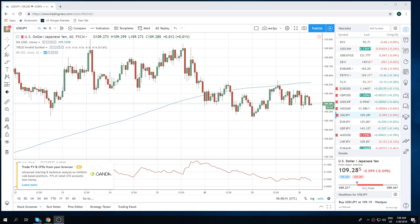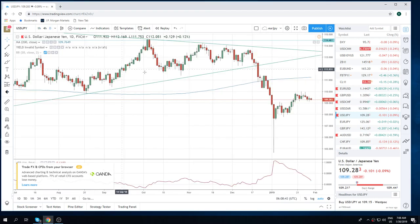Good morning, Vance Privateer FX, coming at you 30 January. It's a Wednesday morning — FOMC day. Should be interesting.